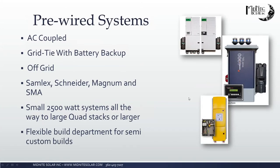Our pre-wired systems include AC-coupled, grid-tied battery backup, and off-grid systems — the same brands we have e-panels for. We're very flexible: we do everything from small uninterrupted power supplies for a refrigerator or a few loads during a power outage, all the way to full large off-grid or grid-tie AC-coupled systems. If there's a need for anything battery-based with an inverter, reach out to Marco and his team and we'll get you exactly what you need. You're always welcome to call us directly as well.